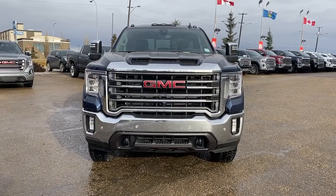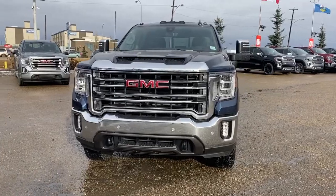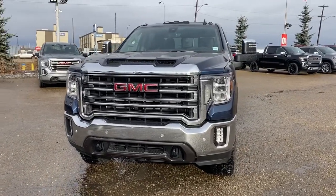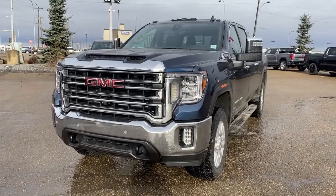It's a great day at Western GMC Buick, located on the corner of 1804th Street and Stony Plain Road. Today we're looking at the 2020 GMC Sierra 2500 HD.